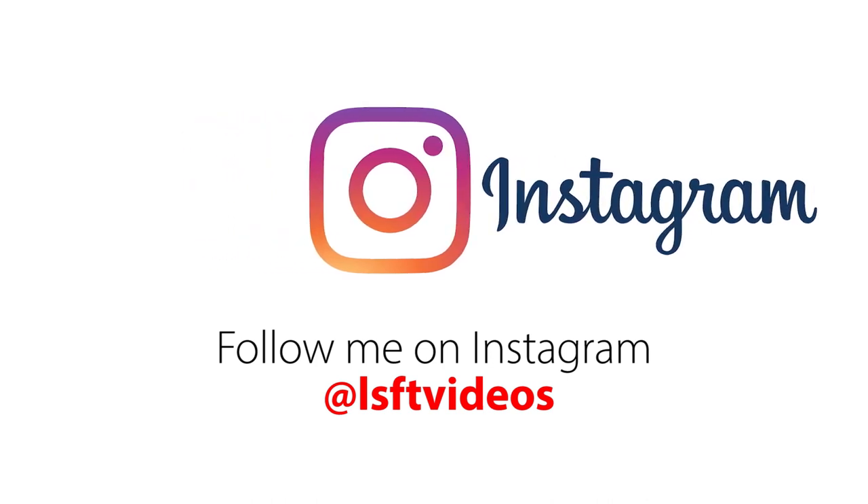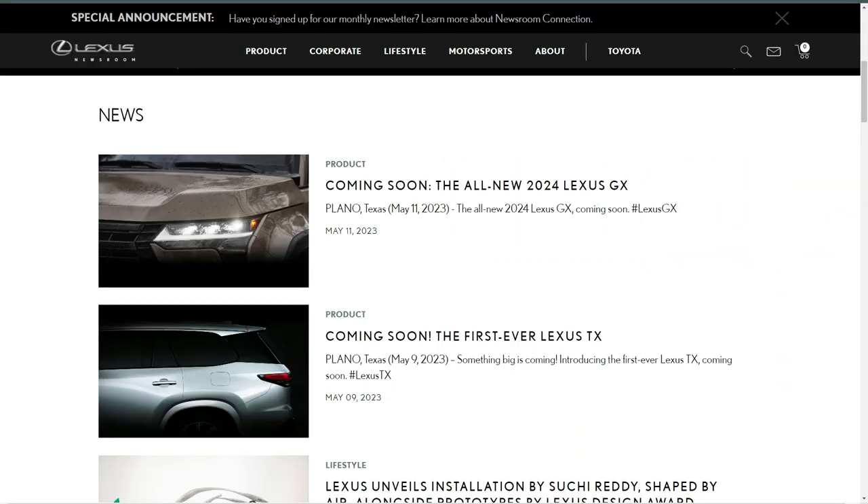Now let's start with today's video. Lexus is on a roll — they announced two vehicles in the same week, which is quite rare. I wasn't planning to make a video on the first vehicle, but on May 9th 2023 they teased the first ever Lexus TX, and then out of nowhere on May 11th they released the all-new 2024 Lexus GX.